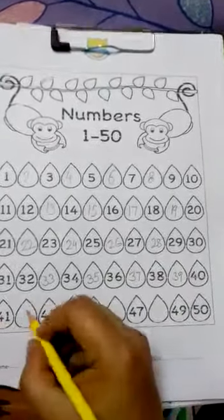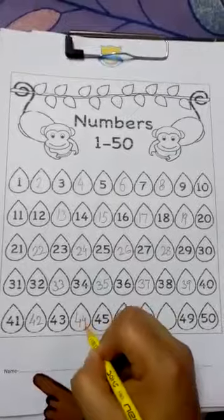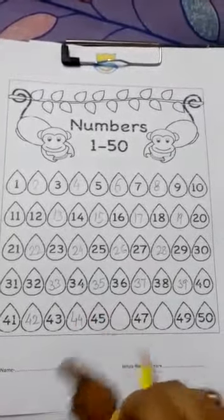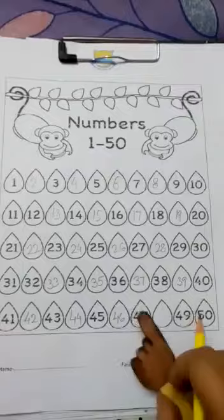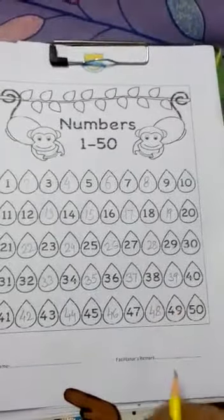41, 42. Well done. 43, 44. Very good. 45, 46, 47, and 48. Well done.